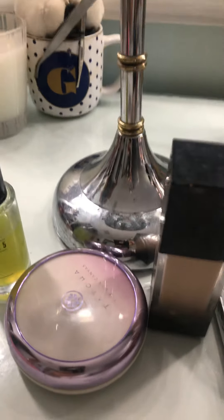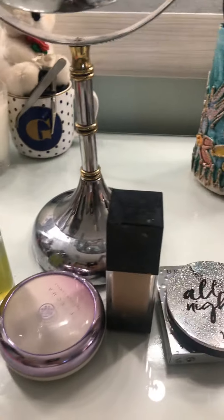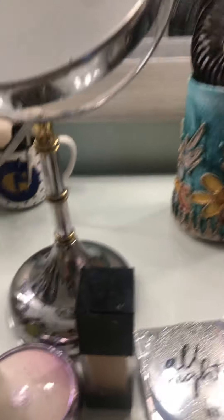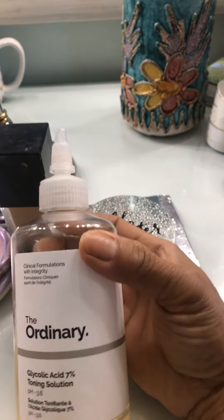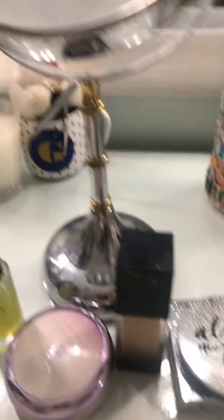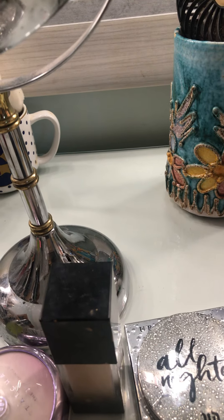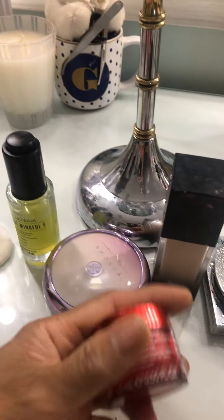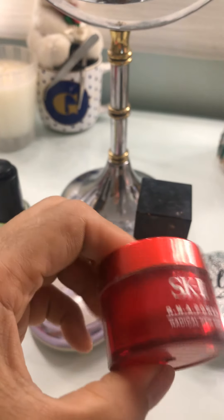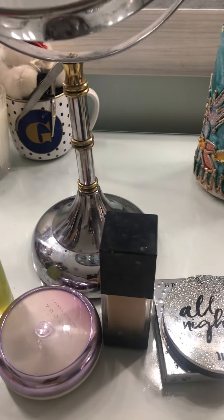First I use my cleanser — I use this one, The Ordinary. Then I use my cream — I use this one, the Touch cream, the skin one. It's very good.